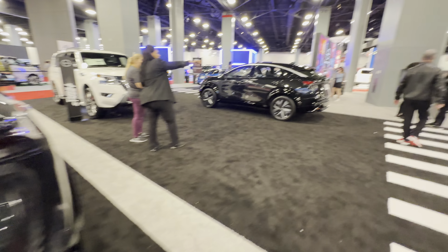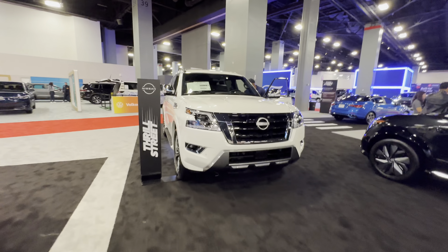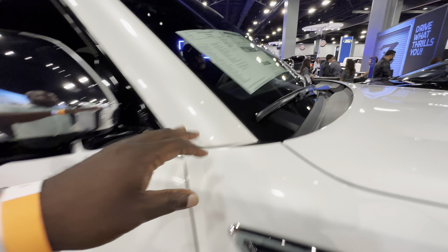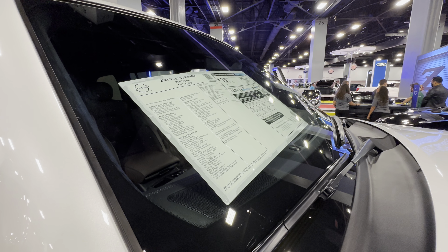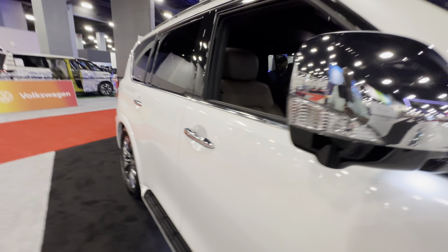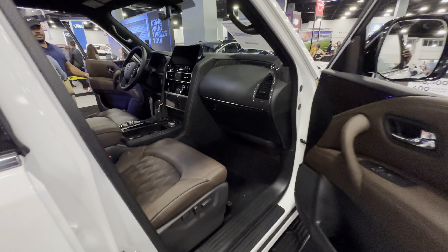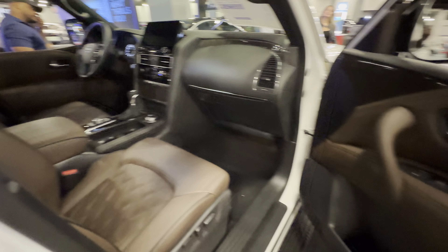Continuing on — the problem with Nissan is they make very great vehicles but they don't change the design often. This one, for example, is around the 22nd iteration of the Nissan Armada and the Infiniti QX56. This 2023 model is going for $74,000, but someone with a 2015 has something that looks exactly like this from the exterior, which I'm pretty sure is affecting sales.